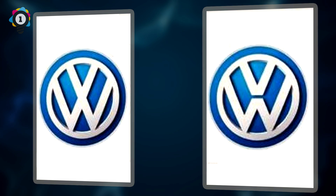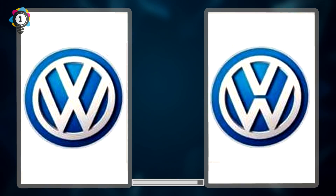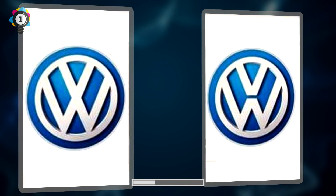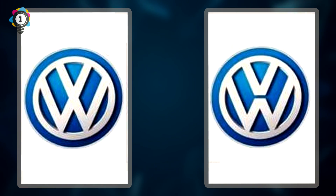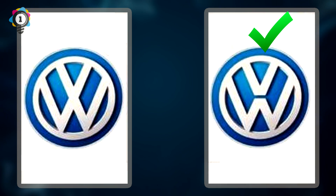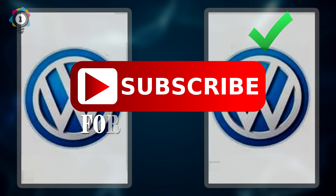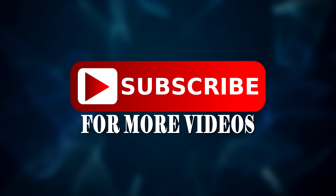Number 1. The last logo we have is the good old Volkswagen logo. Can you tell us which one is the correct one? If you guessed the logo on the right, you are correct. And that's it — how many did you get right? Let us know in the comments section below and please remember to subscribe and tap the bell button to be notified when new videos are uploaded. Thanks for watching. Don't forget to like us and subscribe for more Elite Facts.